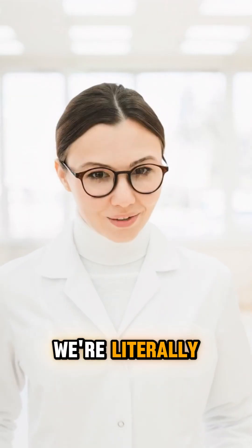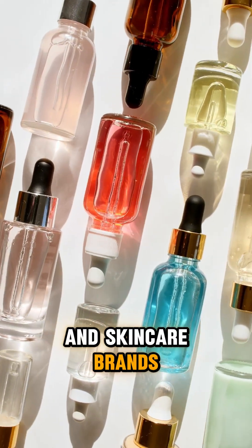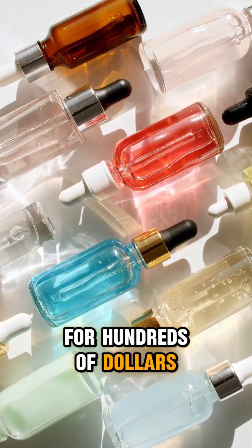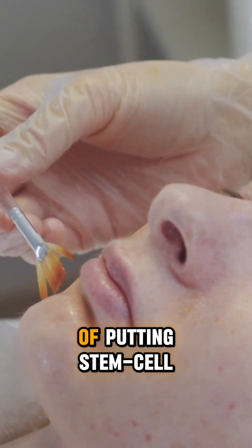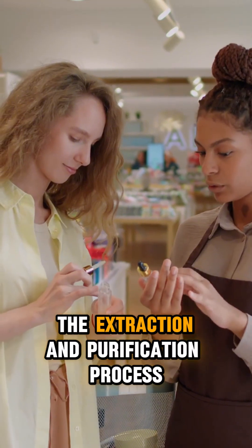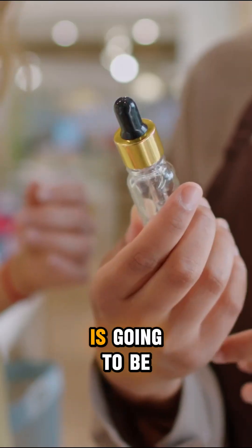But here's the thing: we're literally in the early stages of figuring this out, and skincare brands are already selling exosome serums for hundreds of dollars. The research is mostly lab-based, and we don't really know the long-term effects of putting stem cell-derived vesicles on our faces daily. Also, the extraction and purification process is so complex that quality control is going to be all over the place between brands.